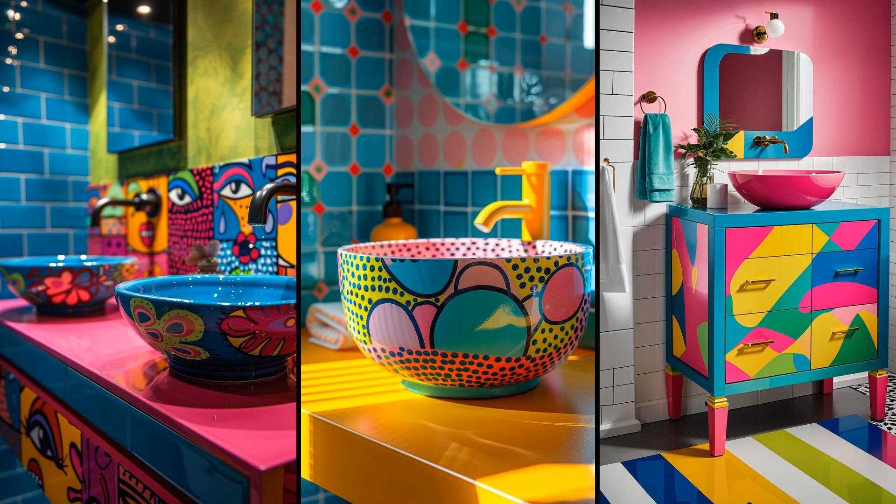In wrapping up, consider the transformation a new vanity can bring to your bathroom. It's more than just a sink and storage combo — it's a style statement, a blend of function and aesthetics that sets the tone for your personal retreat. Why settle for ordinary when you can elevate your space with a vanity that reflects your style and meets your needs? Think about the material, size, and design next time you plan a refurbishment, and turn your bathroom into a sanctuary that impresses every guest and makes every morning a little bit brighter.